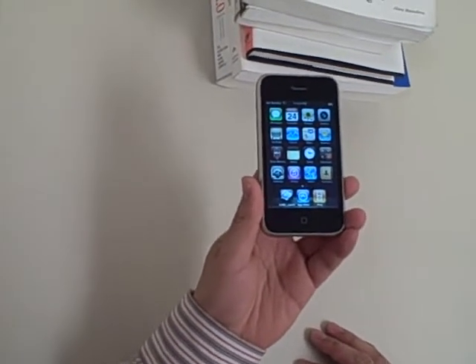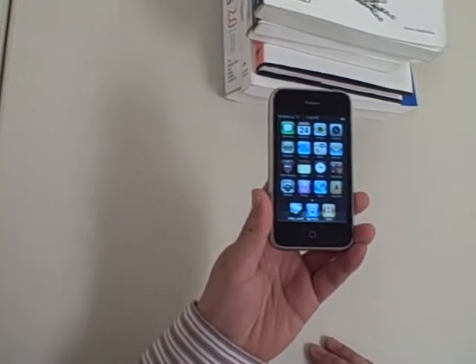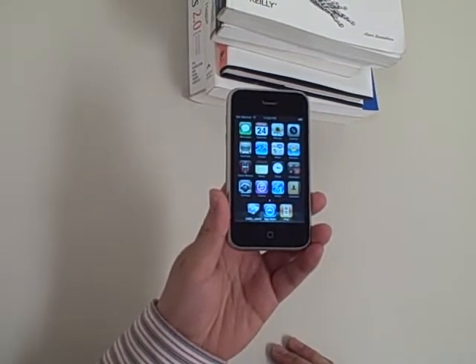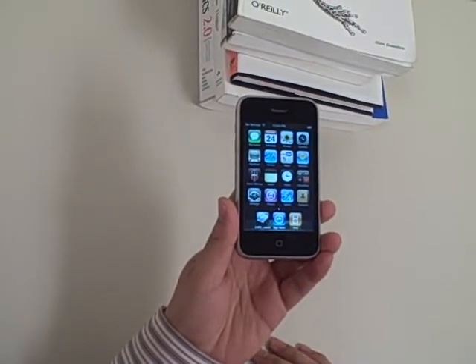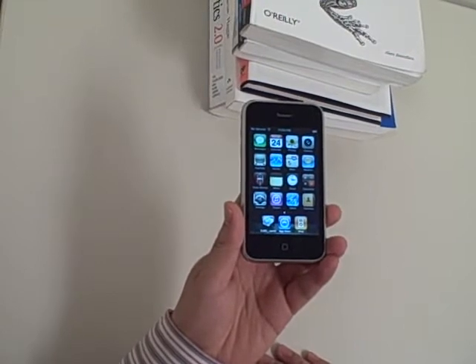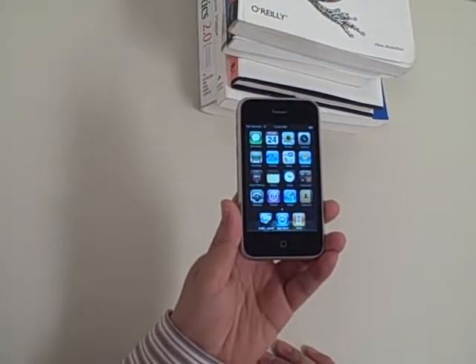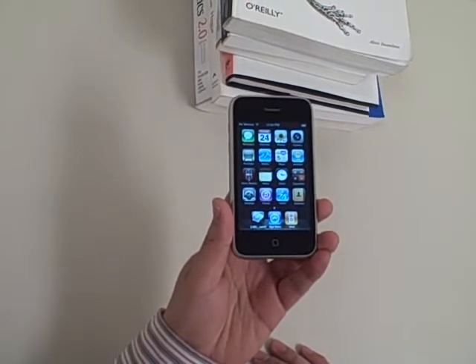Hello everyone. My name is Bill. Today I will introduce the iPhone application called the 2 Million Book Search. It's an artificial intelligence software which is able to recognize the book cover and within a few seconds it will provide all the detailed information about the book.